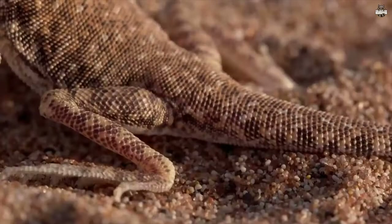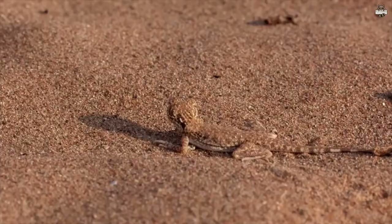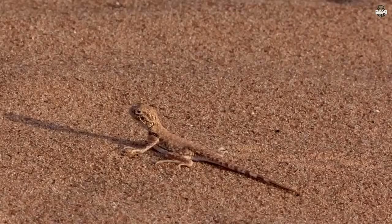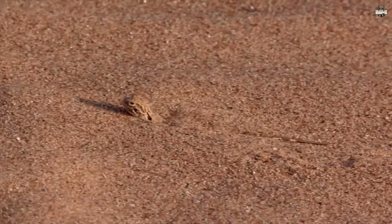The eagle has impeccable vision, capable of spotting a desert hare from three kilometers away. Luckily, the Agama has a disappearing act. Fast vibrations — the so-called shimmy burial — throws up enough grains of sand to cover his body.